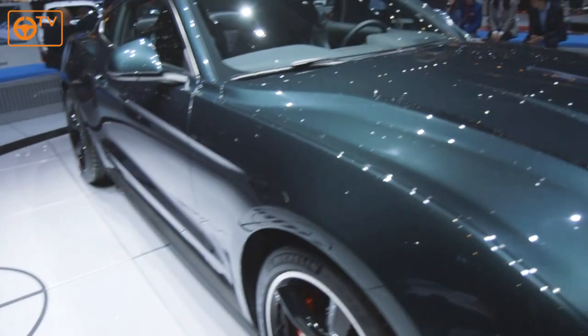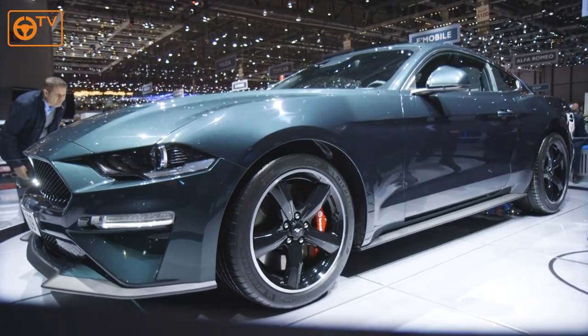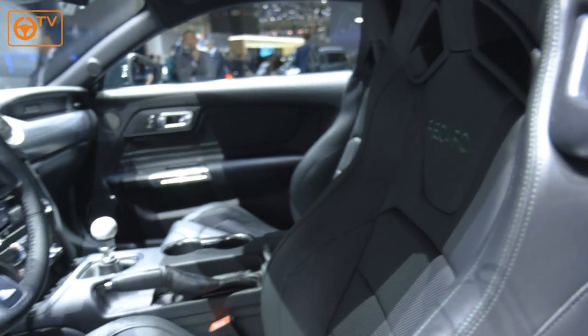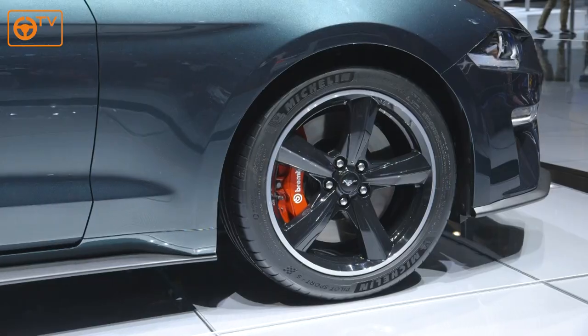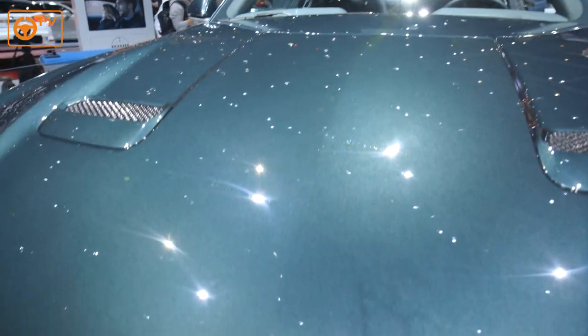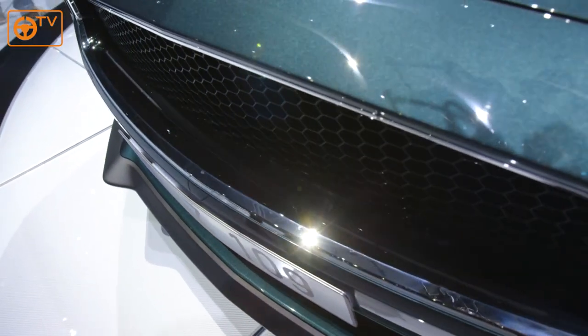I love this car — the Mustang Bullitt. It's an awesome thing. We all like the Mustang anyway, but this is everything but better. It's an amazing color, it's got better wheels, more power, and a fruitier exhaust — it sounds amazing. We were chatting to the chief engineer of the Bullitt Mustang. Amazing car.